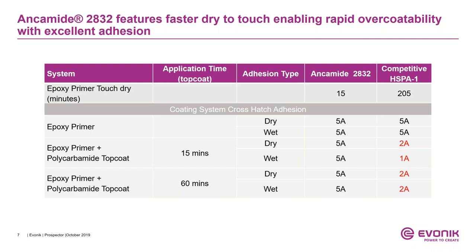We also perform an adhesion test after 60 minutes with the same primers — an epoxy primer with a polyurea topcoat. We do both dry and wet adhesion tests on the Ancomit 2832 as well as the high-performance polyamide. After 60 minutes, the high-performance polyamide still fails with a rating of about 2A compared to 5A for Ancomit 2832. This clearly demonstrates that you can re-coat primers based on 2832 in as little as 15 minutes and as late as 60 minutes.